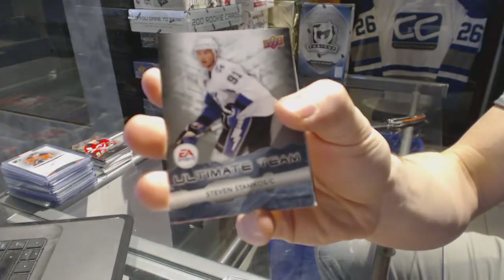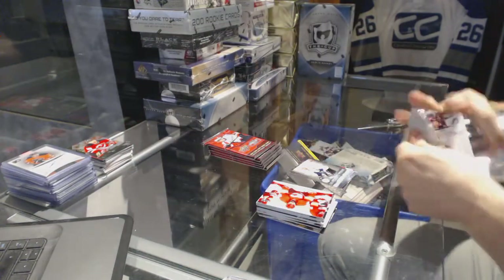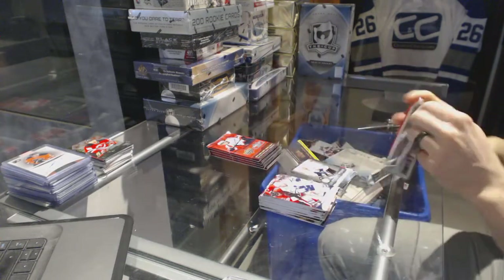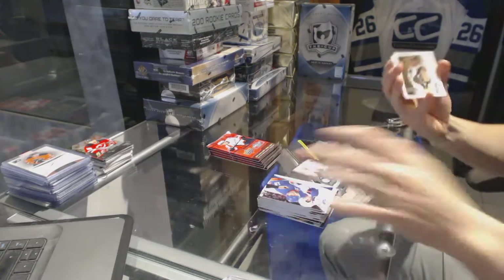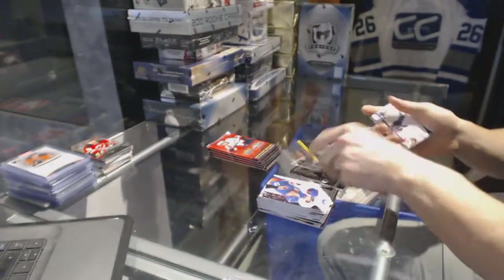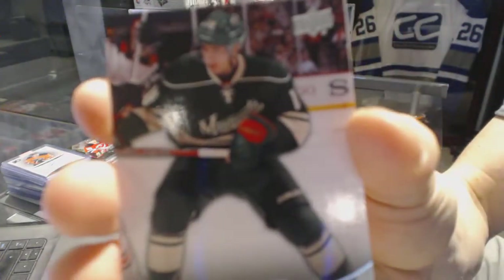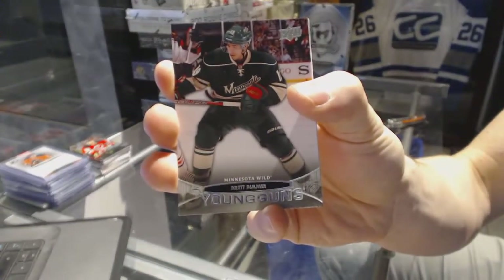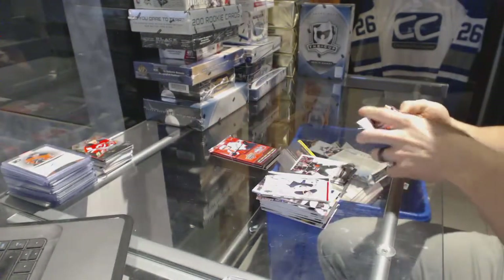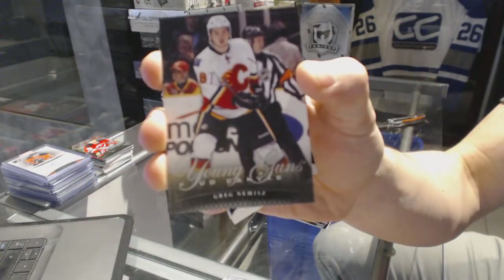Ultimate Team for the Tampa Bay Lightning, Stephen Stamkos. Hockey Heroes for the New York Rangers, Gump Worsley. Young Guns for the Minnesota Wild, Brett Bulmer. Young Guns Canvas for the Calgary Flames, Greg Nemish.